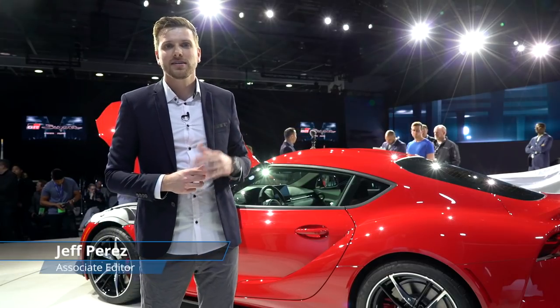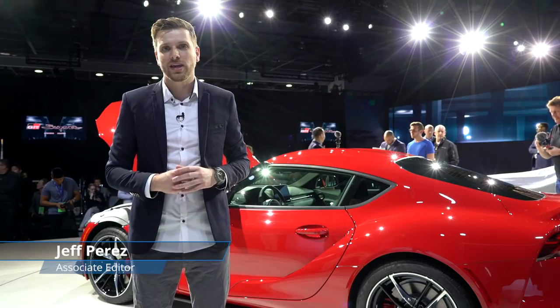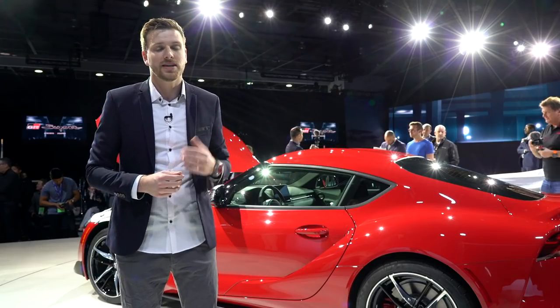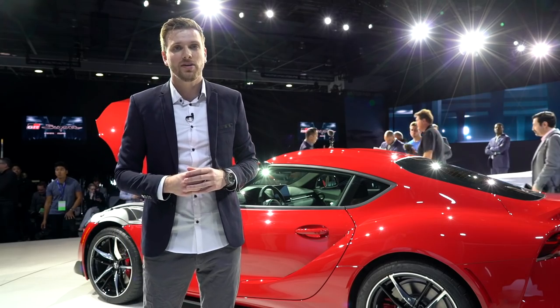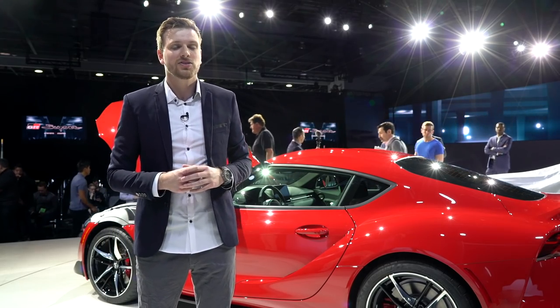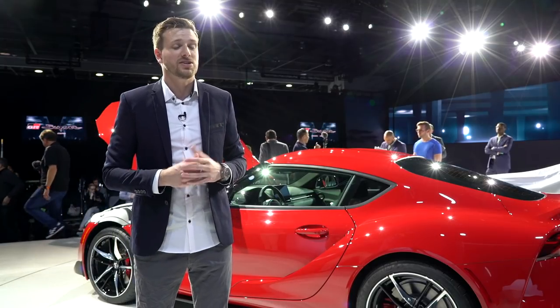The Toyota Supra is more than just another classic. This car helped define automotive culture in the 90s. It starred in movies and video games, and for a lot of kids at the time, myself included, it is the car that got them into cars in the first place. Now, after what feels like an eternity of teasing, it's back. Toyota pulled the cover off the new Supra here at the Detroit Auto Show. The question is, is it worth the wait?